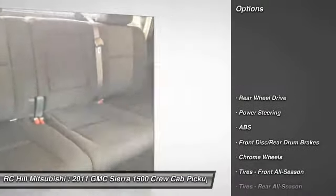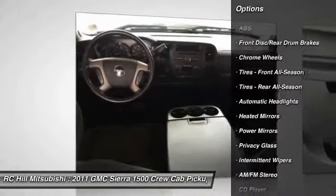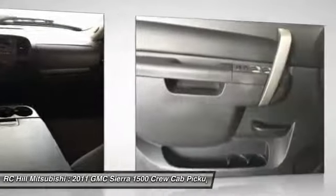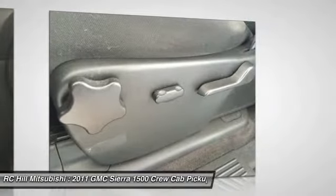Stability control, traction control, keyless entry, anti-lock braking system, leather wrapped steering wheel, adjustable steering wheel, power steering, driver airbag, cruise control, floor mats.